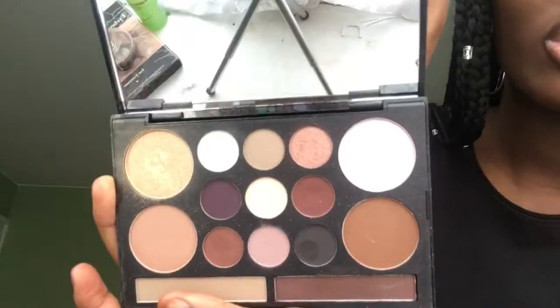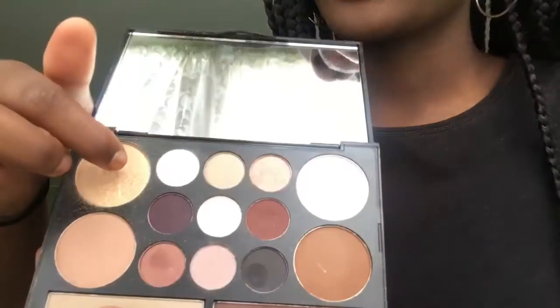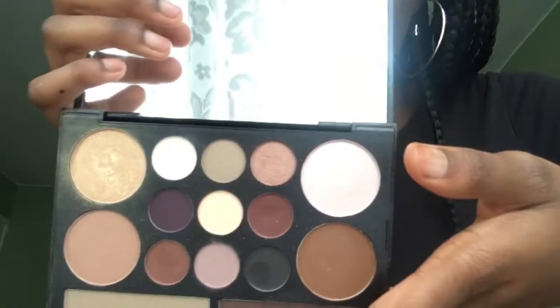Onto more makeup — this is my NYX Love Contours All palette. I liked it when I saw it in the store but when I got it home I didn't like it as much, so I didn't use it. But now I love it. This is my favorite highlight — this one up here. The eyeshadow is okay but I don't really love doing eyeshadow yet, so I'm learning. This highlighter — I feel like it makes me look a bit ashy so I don't really use that one. This palette is about £20 and I got it at the beauty show in Olympia.